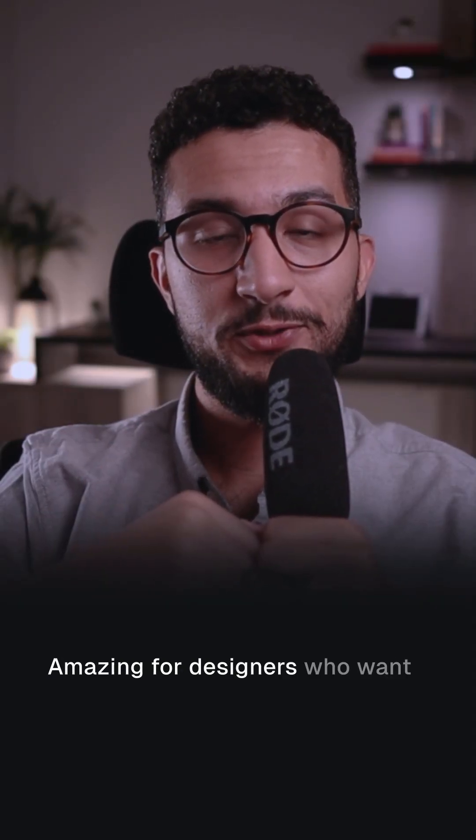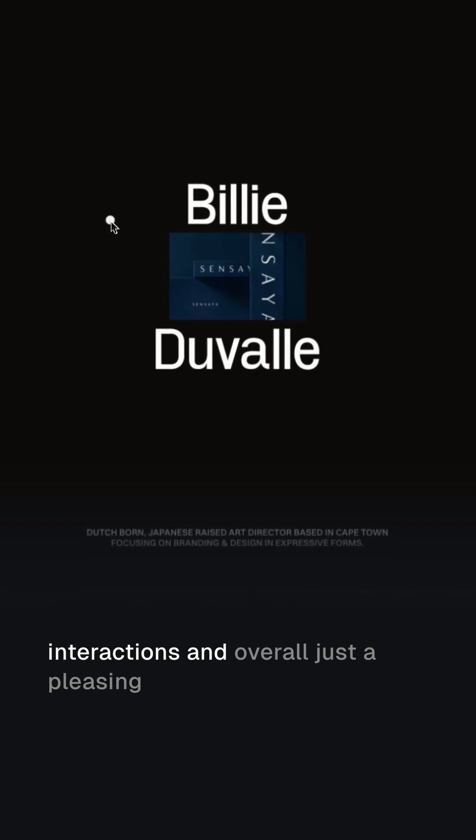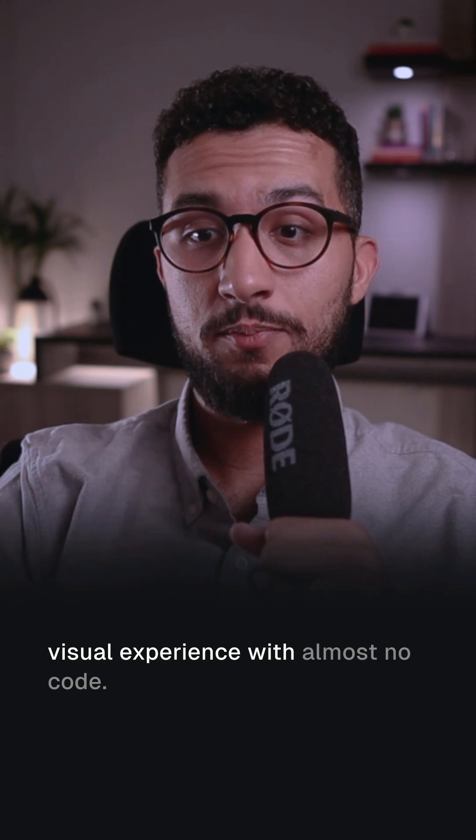Framer is amazing for designers who want to build highly interactive websites. They care a lot about the animations, the micro-interactions, and overall just a pleasing visual experience with almost no code.